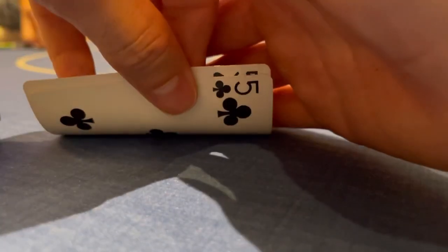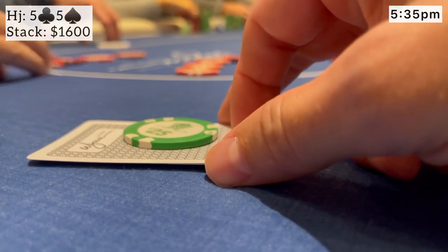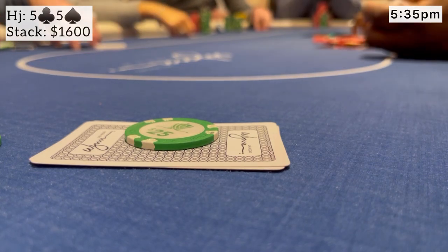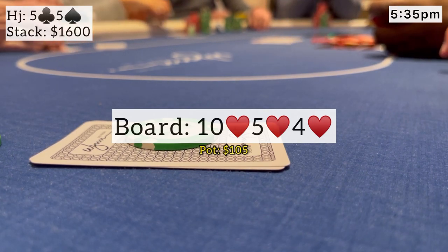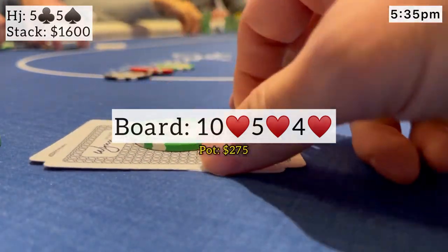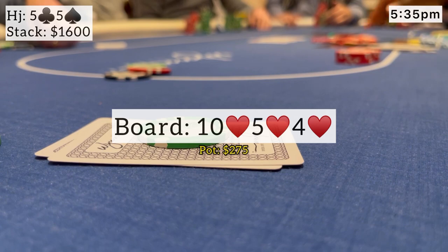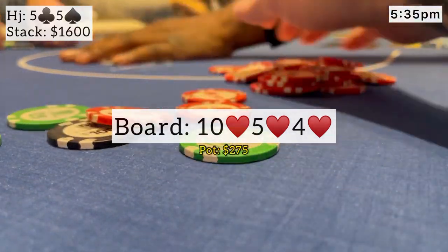Next, we look down at a pair of fives from the hijack. Action folds to the player on my right who opens for $20. I make the call and we see calls from the cutoff, the button, and the small blind — five ways to another great flop: 10-5-4, but all hearts. Pretty wet board with five players in. The original raiser bets $40. I definitely want to raise here with three players behind — don't want all the straight and flush draws in cheap. I take it up to $130. Action folds around immediately to the original better who open-folds a 10. Unfortunately he didn't have like ace-10 with the ace of hearts, but happy to take it down and win a nice pot with middle set.